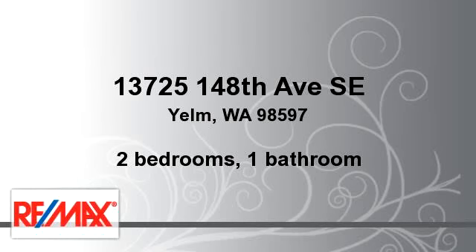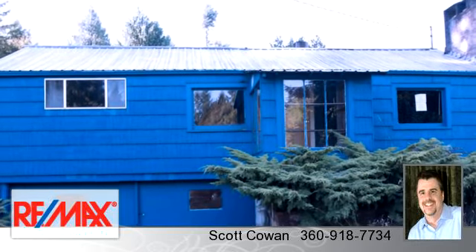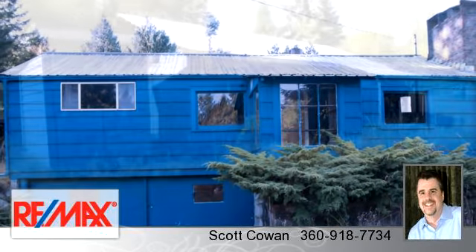Enjoy the presentation tour. There are two bedrooms and one bathroom in this spacious 920 square foot listing.